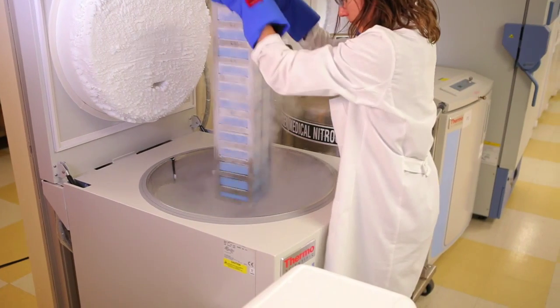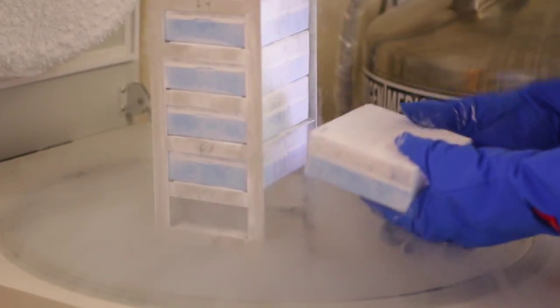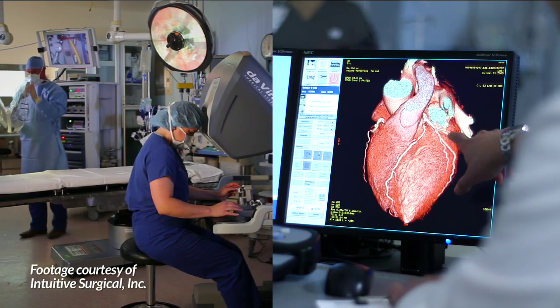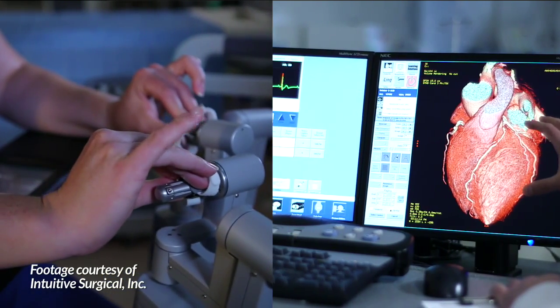One of the important aspects of this patch is really the robust nature of the construct. One of the things we're envisioning is an off-the-shelf cardiac patch — a patch that's been pre-constructed and cryopreserved — and when an individual is in need of a therapeutic, the surgeon can thaw it out and use minimally invasive surgical techniques to implant it on the heart. If you can employ a robotic technique where you're only working on a couple of small working ports, the trauma to that patient is a lot less.